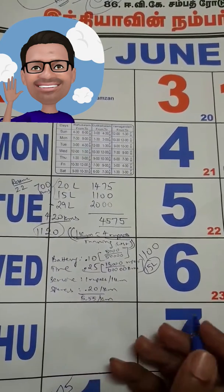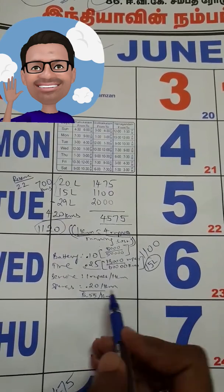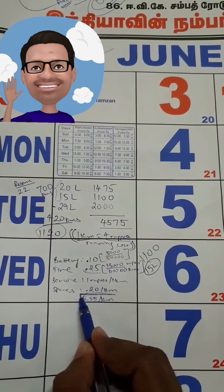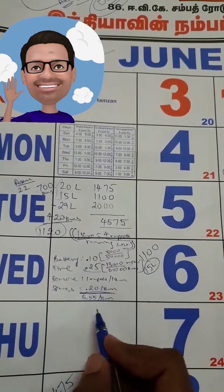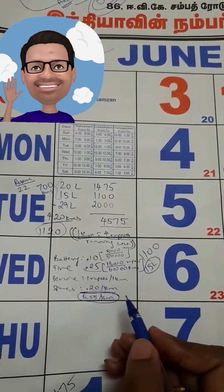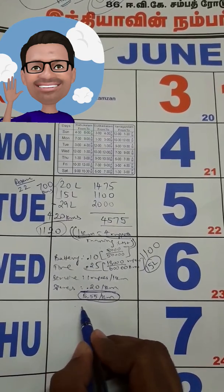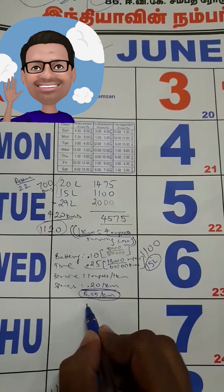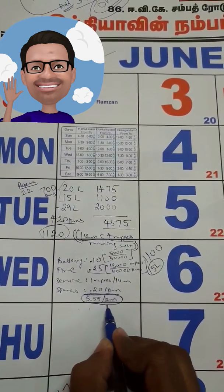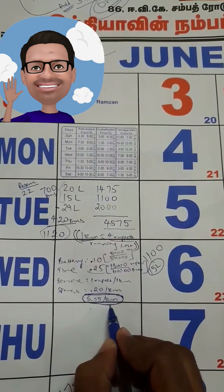So the total cost for the Maruti Suzuki Swift VDI comes to ₹5.55 per kilometer. Whether you are traveling on highways or in the city, you are spending ₹5.55 for each and every kilometer.